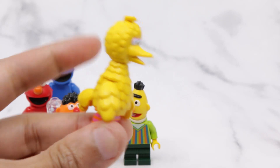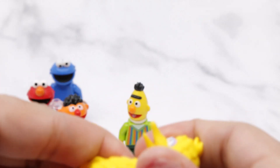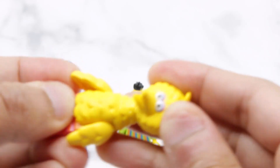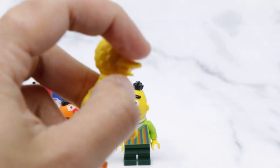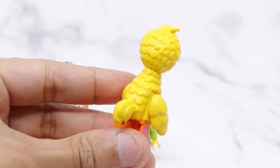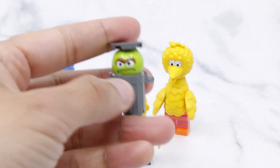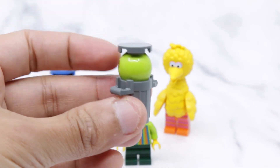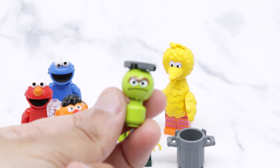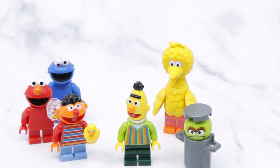Next up we have Big Bird, who was a big surprise. His body can be detached — it's one giant piece that goes into the head pin. It's made out of soft rubber, but not like the usual soft rubber; it's actually quite rigid, though the beak can be quite flexible. Great textures, and I like that they included his tail as well. Last but not least, we have Oscar the Grouch. He's actually just a head fused to a minifigure body, but the printing is nice and given that he spends most of his time in a trash can, I think it works pretty well.